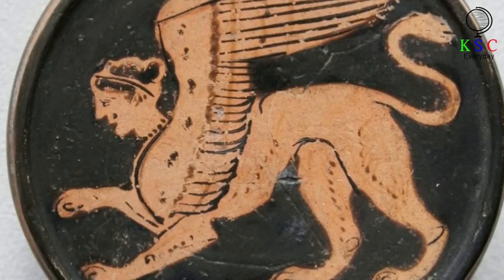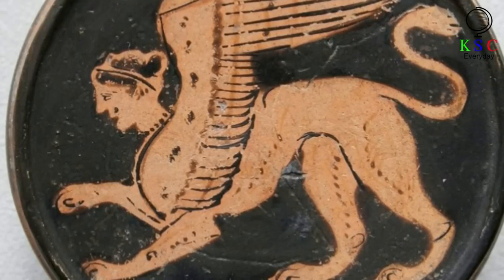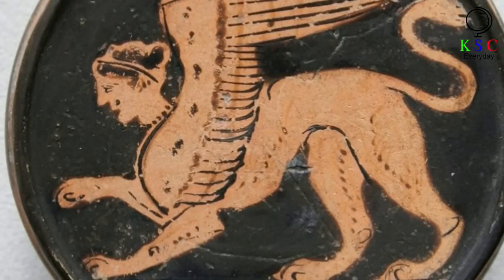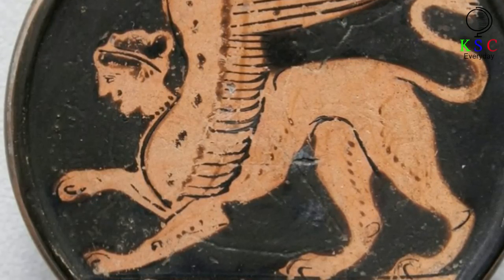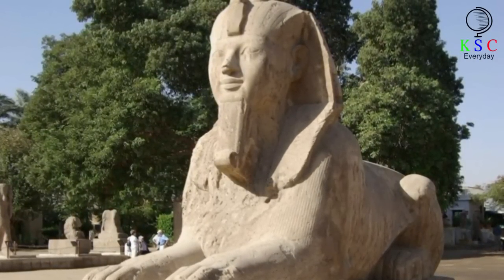According to legend, it had the head of a human being but the torso of a lion. For the Egyptians it was a symbol of protection that often wore a headdress, just like a pharaoh would. There's even a two-mile road between temples in Karnak and Luxor known as Sphinx Alley because it has so many Sphinx statues. Indeed, there are several Egyptian Sphinxes that have become particularly famous.